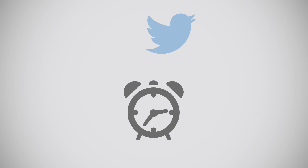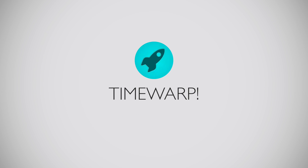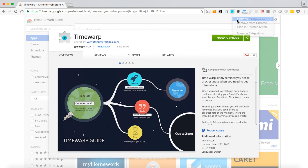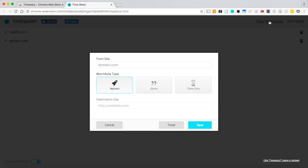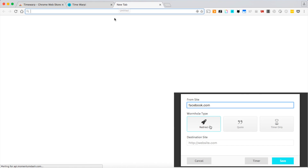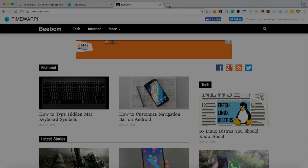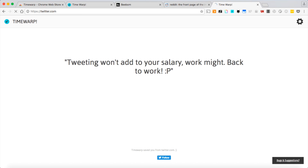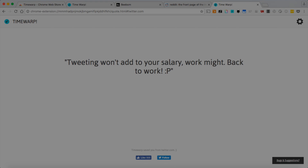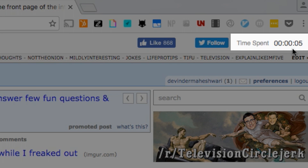If you are the one who procrastinates a lot while working and want to change that, Time Warp is no less than a blessing for you. Just install it, double-click on the options and set a new wormhole, which is basically the addictive website which you cannot resist opening, even at work. When the extension is enabled, you'll either get redirected to the site you should be working on, or displayed a message to remind you that you should be working instead, or a timer that keeps showing you the time you have wasted on that site. Once you are home, you can simply disable this extension and enjoy all your favorite websites.